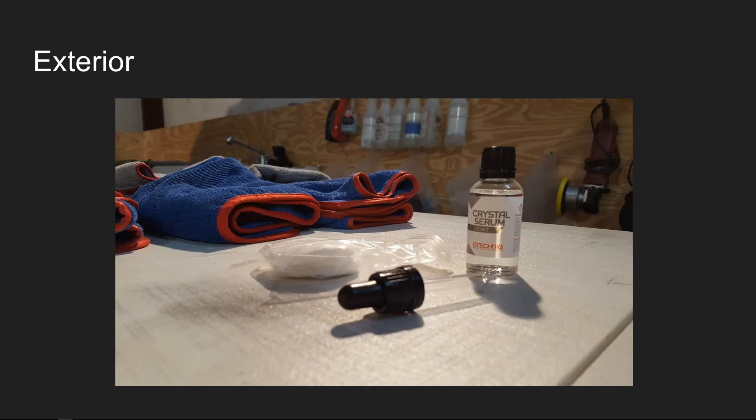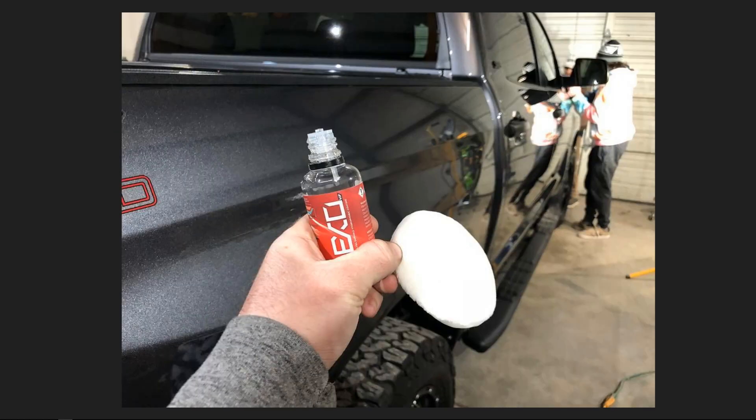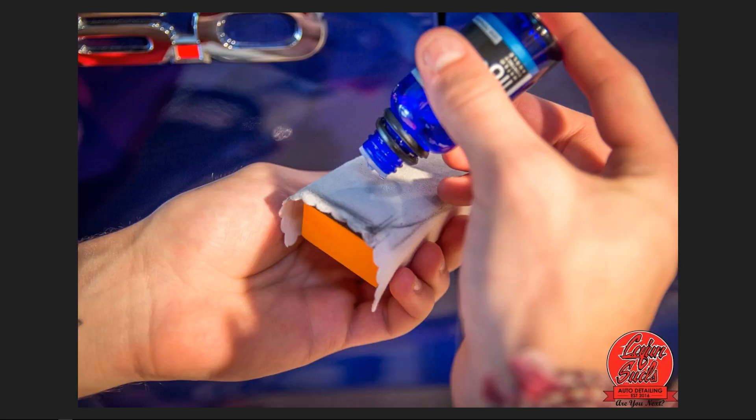For the exterior paint surface, we start with one coat of Crystal Serum Light by Gtechniq, then go over with two coats of Exo to ensure that five-year guarantee on your paint. This older coating photo just shows how it works — it's not like a spray or a paint booth clear coat application. Some people think we have to take it to a paint booth and apply a new clear coat, but that's not the case at all — though inexperience can still cause significant damage.